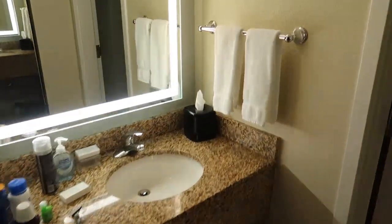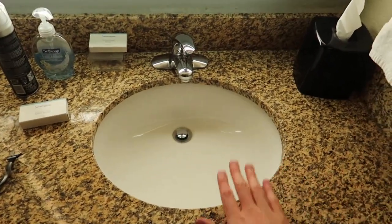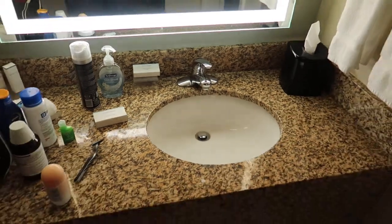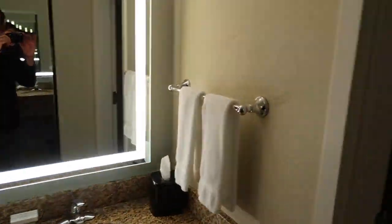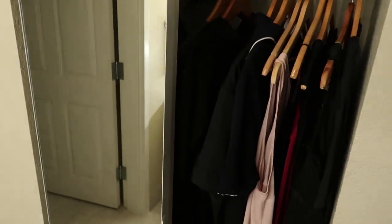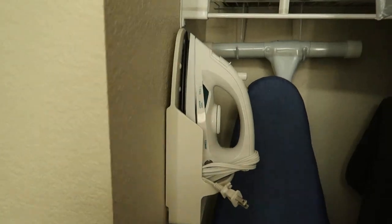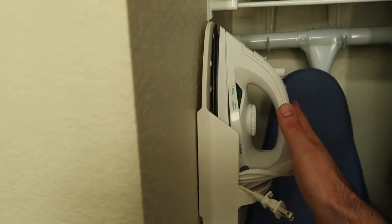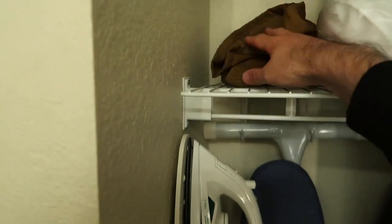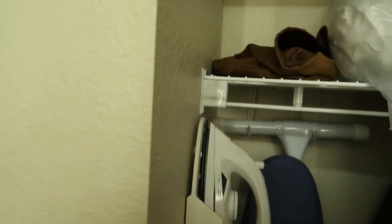Moving around here — so, vanity mirror as you can see. And again, excuse our junk. You've got one single sink, a little bit of storage space underneath with the bin. And then in here there's a hairdryer. So if you did forget to bring that, you've got one here with the hotel, which most hotels do have.